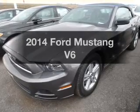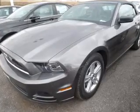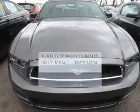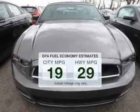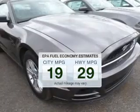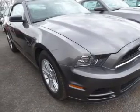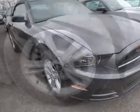Imagine yourself in this 2014 Ford Mustang. If you're looking for an automobile with great attributes, look no further. In the city or on the highway, you'll spend less time at the pump with this fuel-efficient vehicle. The powertrain includes rear-wheel drive with a solid six-cylinder engine connected to a smooth shifting transmission.